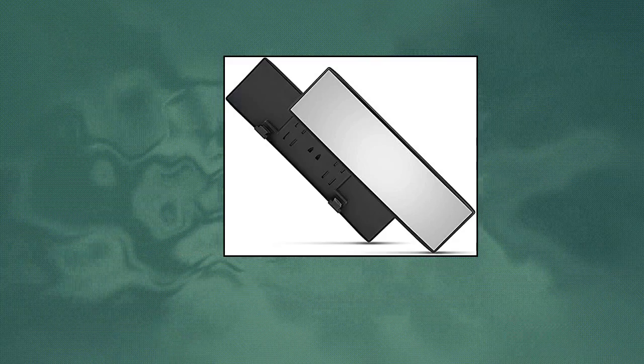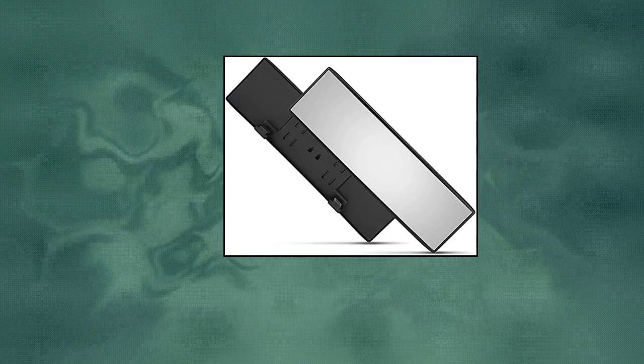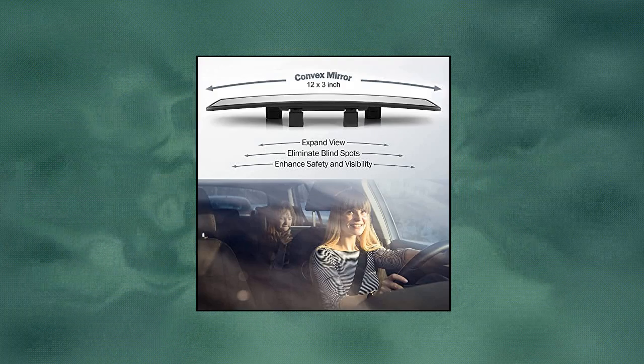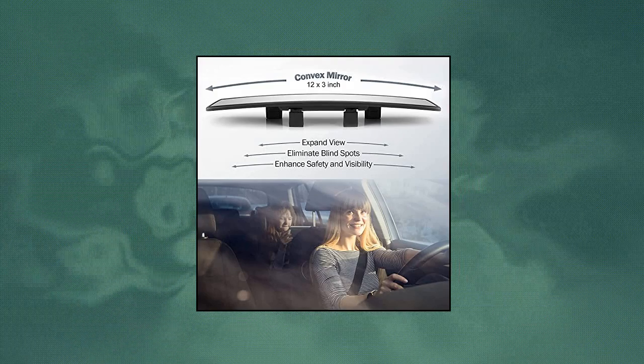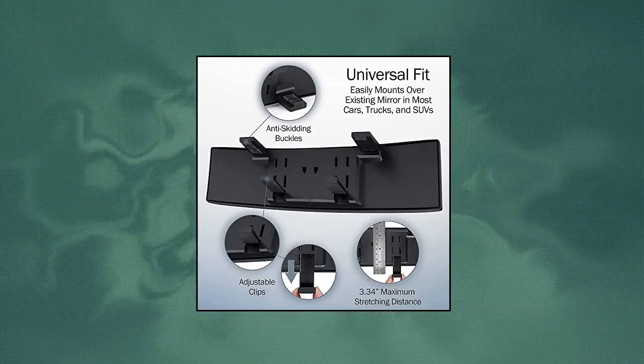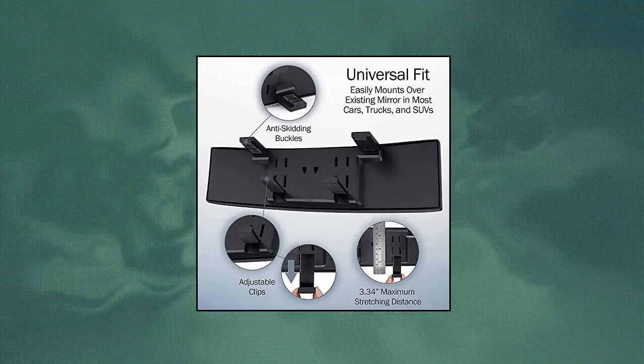VeriView Mirrors Universal 12-inch Interior Clip-On Panoramic Rear View Mirror. This rear view mirror is designed to expand viewing range while enhancing the driver's view of blind spots and encouraging safer driving. High-quality glass is manufactured to eliminate distortion, glare and double reflections. This glass also includes lens dispersion treatment to prevent shattering if broken.